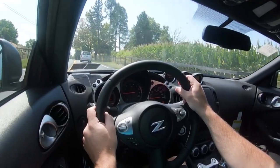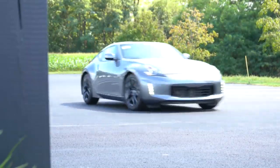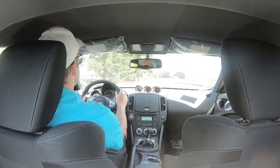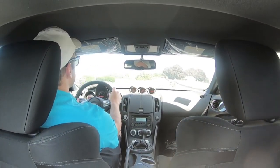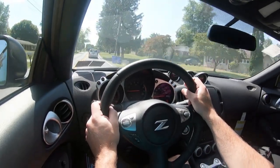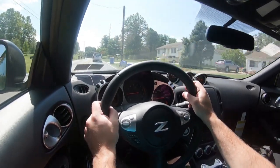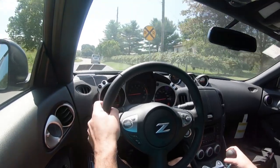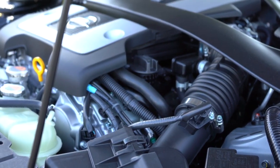The NISMO trim also retunes the suspension with larger stabilizer bars. As far as steering feel goes, there is a nice weight to it — not as heavy as my Mustang, but still a very nice feel. Ride quality is pretty much as expected; no issues there. The NISMO will feel a little more of the road due to its upsized wheels. When it comes to cabin noise, the only thing I'm really hearing is that beautiful naturally aspirated V6 when you hit the gas.